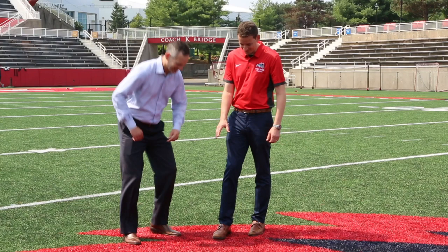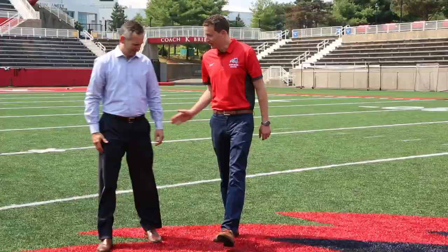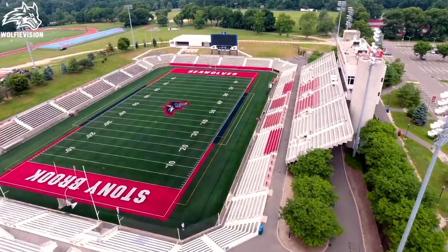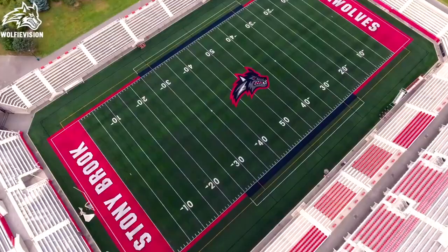From the moment we began working with the architects, we knew that when it came time to select a contractor we couldn't take any chances, and so for us to continue the relationship with Lantech and take it to this next level, it just solidifies the partnership that we have.